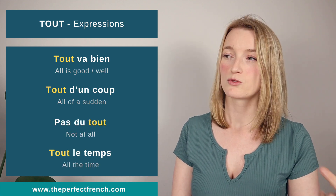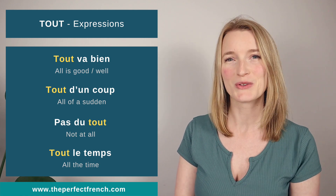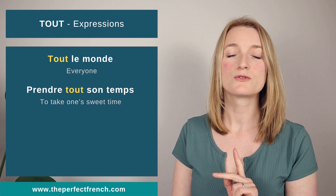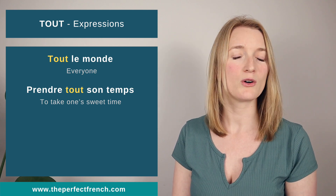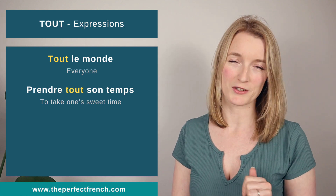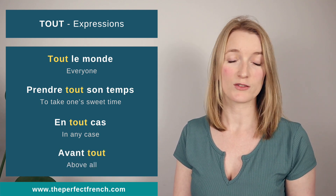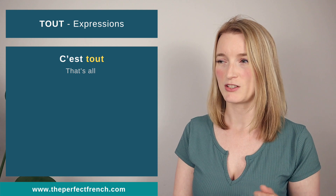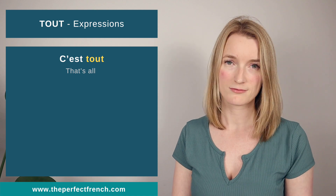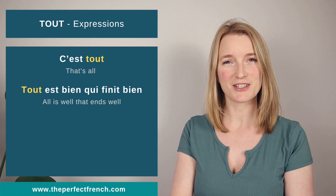More expressions: 'tout le monde' — everyone. 'En tout cas' — in any case. 'Avant tout' — above all. 'C'est tout' — that's all. And finally: 'tout est bien qui finit bien' — all's well that ends well.